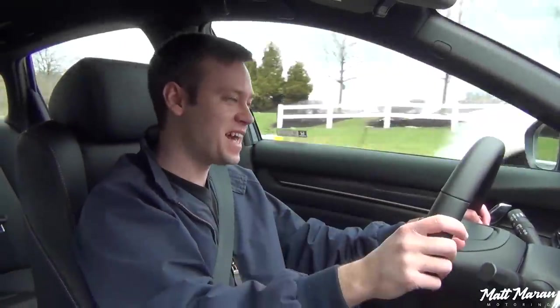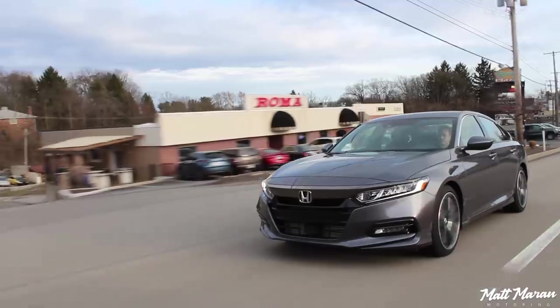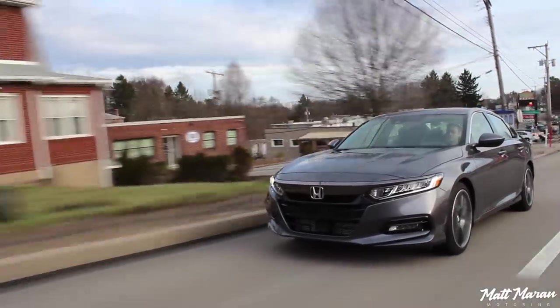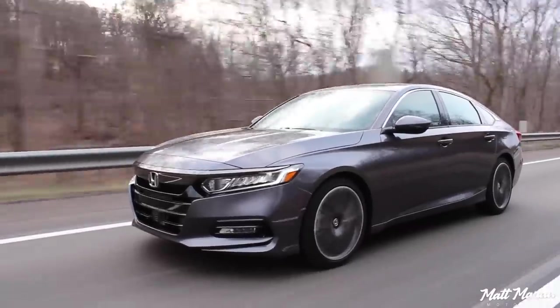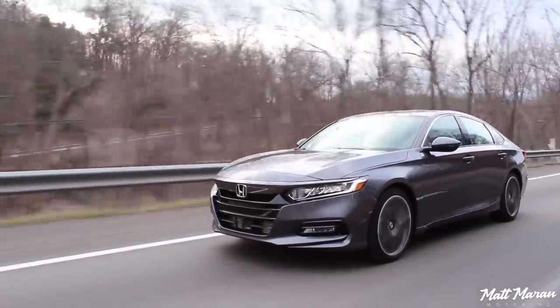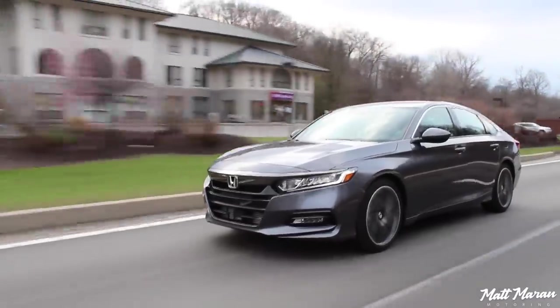Enough of me gushing about the handling of the Accord. The ride is very smooth over any pavement, and it's also nice and quiet inside — a very refined car. Many of my 500-plus miles of driving here were highway miles, and highway cruising is really, really nice in this car. Just very smooth.